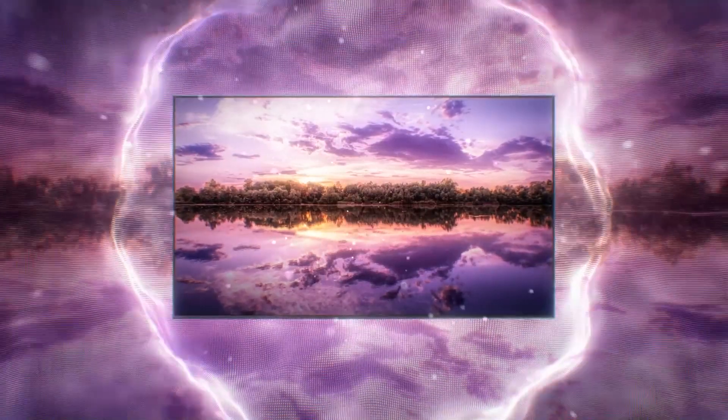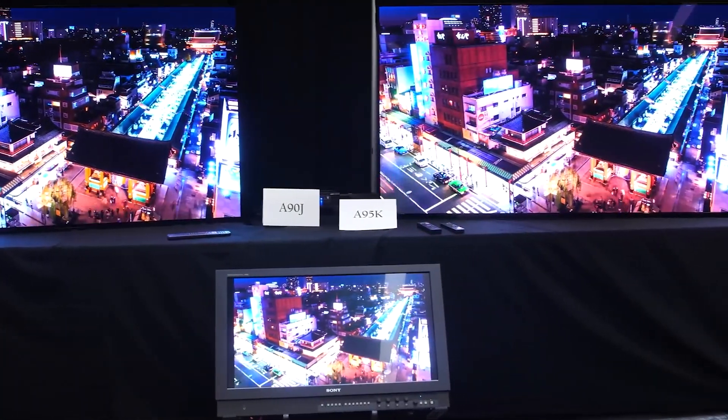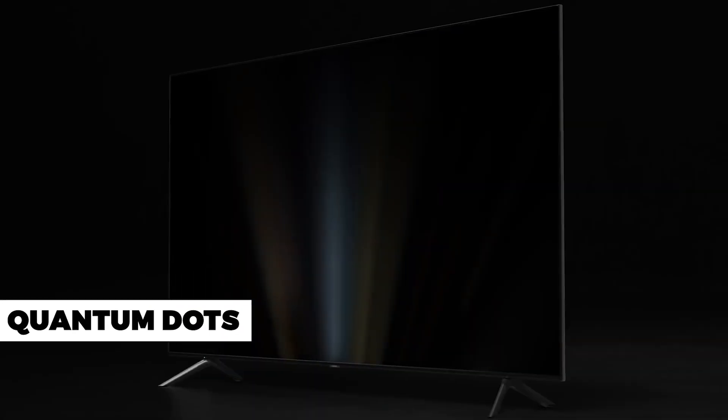However, Samsung and Sony announced earlier this year that they would launch a new type of OLED TV called QD OLED in 2022, promising enhancements such as higher peak brightness and more vibrant colors. The key component is the use of quantum dots to produce colors rather than a color filter.